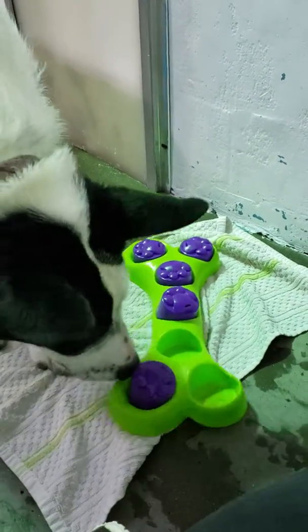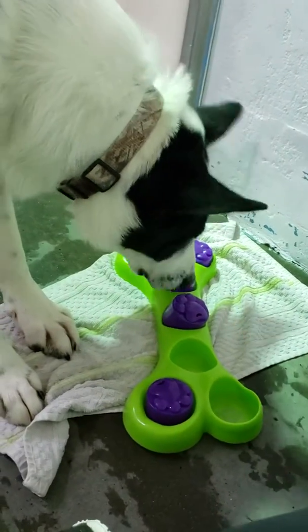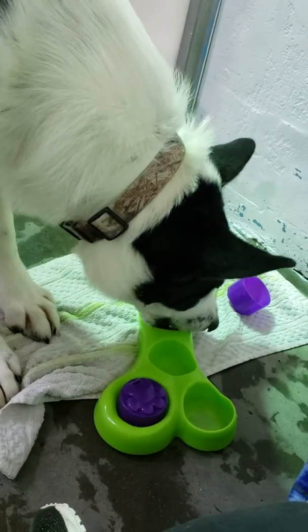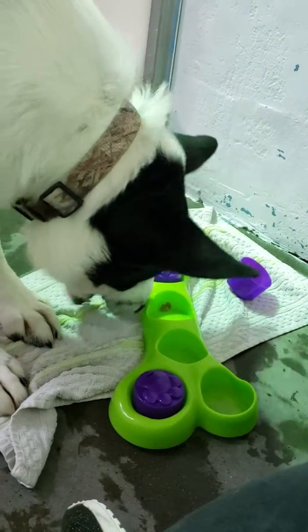I found a couple puzzles that someone donated and I am using them to feed Panda his breakfast and his dinner now. This is the first time — I wanted to see how he did. Good boy, yes good boy. I want to see how you do with the puzzles.